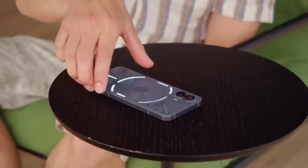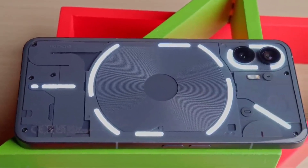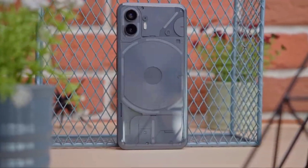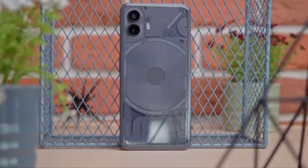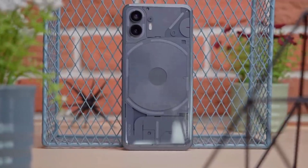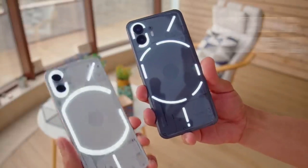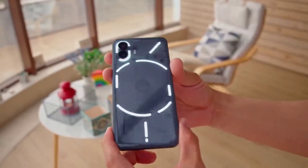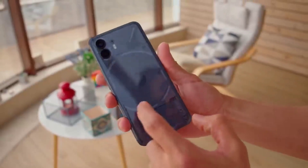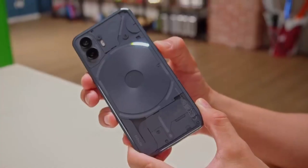We have a notification when we have lights. We have a light bulb for charging. This is the Nothing Phone 2 — a special notification phone full of details. Let's start this video. We have a design with a LED system; this LED is a notification light. When we have a notification, we have a light bulb for charging and a LED level indicator.